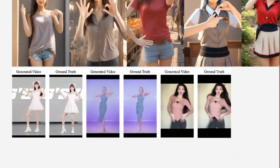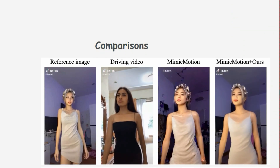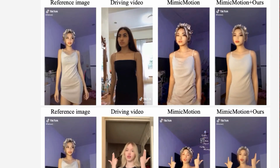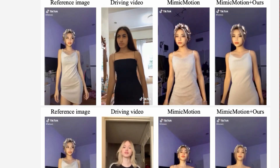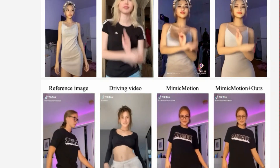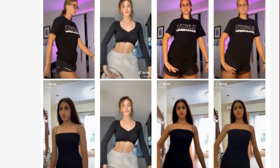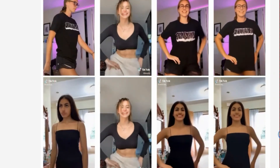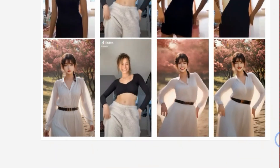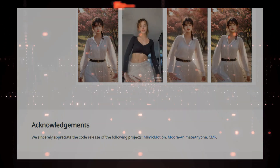In addition to the motion field, Dispose also uses key point correspondence to maintain visual consistency. It extracts diffusion features corresponding to pose key points from the reference image, which are then transferred to the target pose, ensuring the animated figure keeps its distinct identity throughout the video. This is crucial for maintaining the character's appearance and preventing it from morphing into something else entirely. To integrate Dispose into existing video generation models, the authors have designed it as a plug-and-play module, similar to ControlNet, meaning you can easily add Dispose to existing models without retraining from scratch.